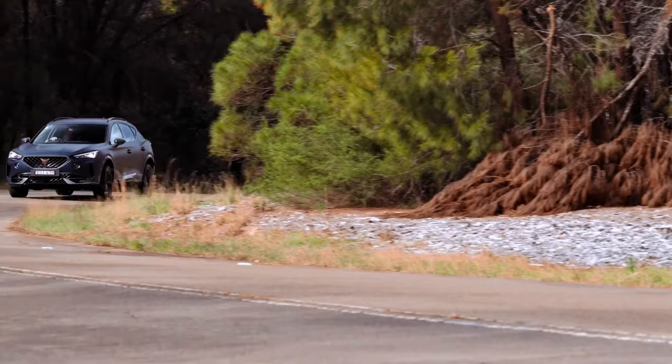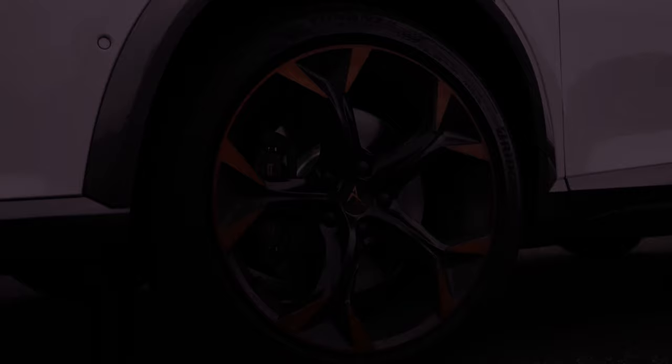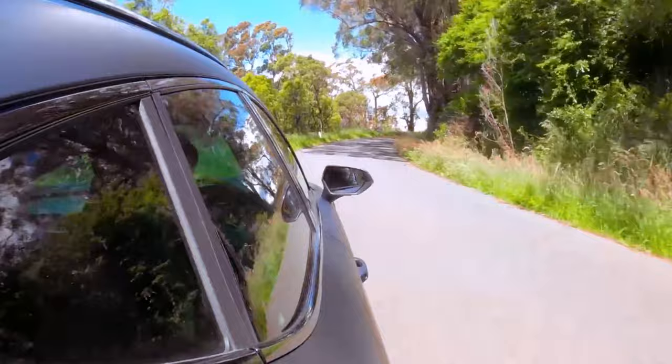It's a mildly confusing little car. It's an SUV, because those are fashionable and people want a high-riding slice of comfort and security. Except it's a hunkered-down, low-running SUV because people always want something that's a bit dynamic.